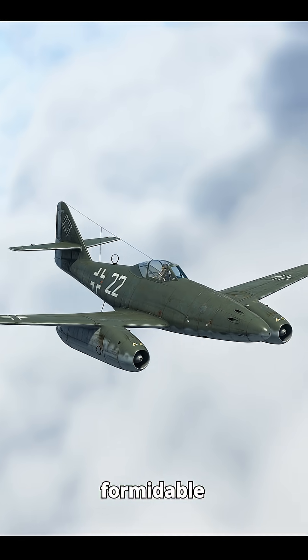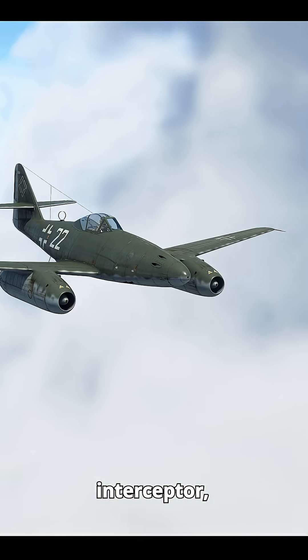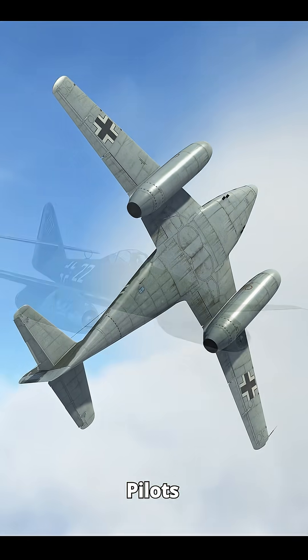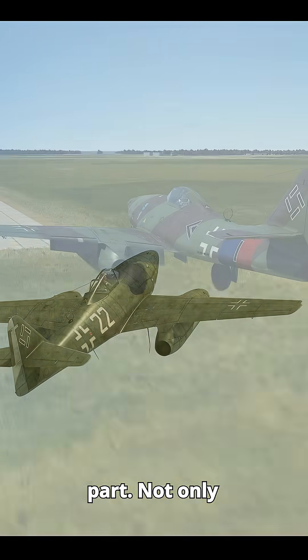The German ME-262 was a formidable fighter. Its speed and firepower made it a highly effective interceptor, despite having serious flaws, especially in its engines. Pilots generally praised it for its flight performance, but landing it was arguably the most dangerous part.